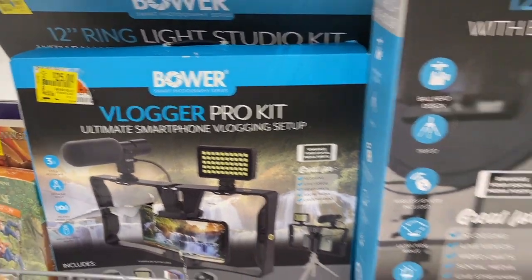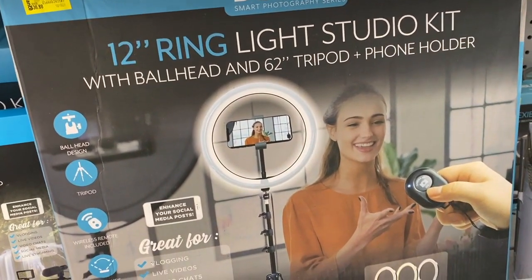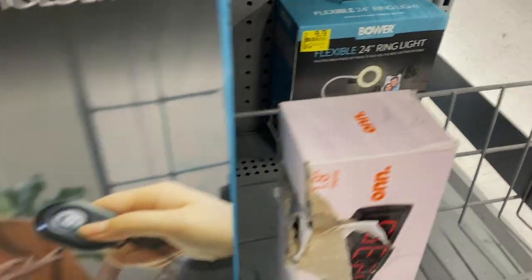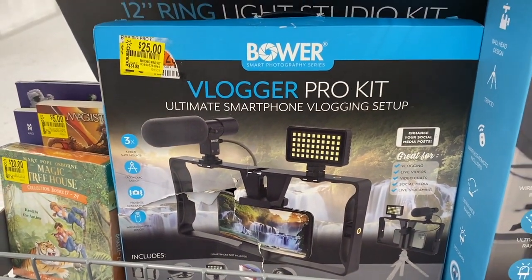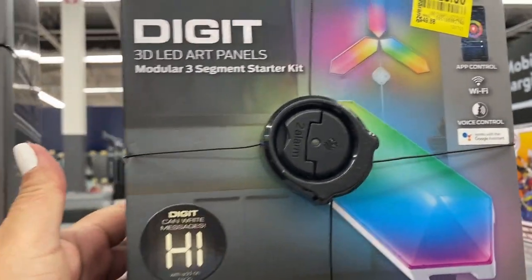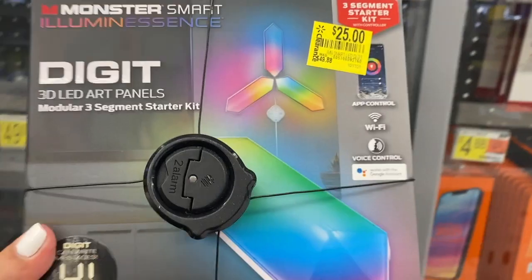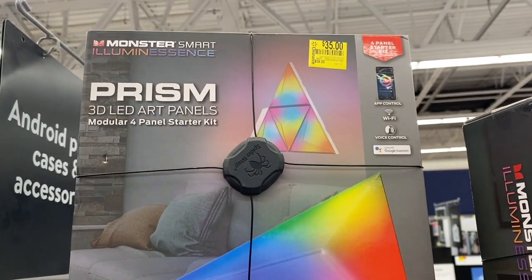There's a vlogger pro kit with a ring light for $27.95. This one's interesting for $25 — here's a digital 3D LED panel for $25. And then they have this one right here for $35.